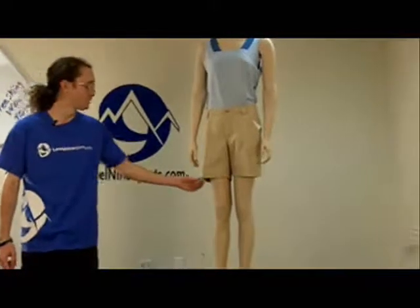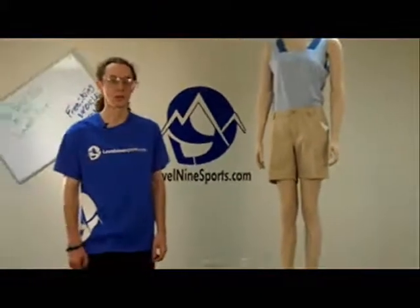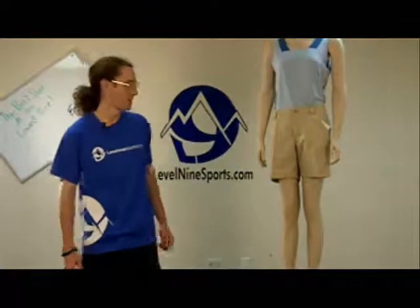It's fast drying, UV protected, and moisture wicking. So it's just going to keep you dry and cool in any kind of conditions.